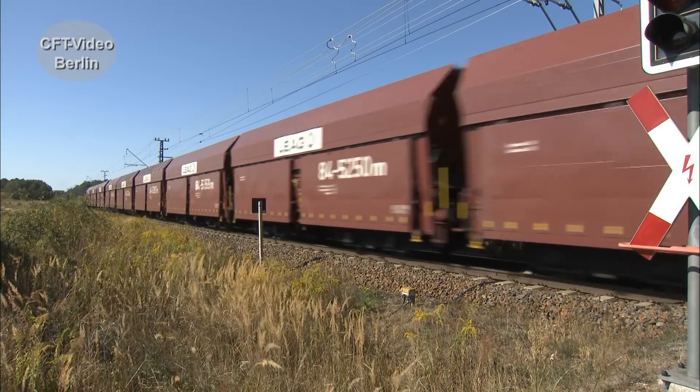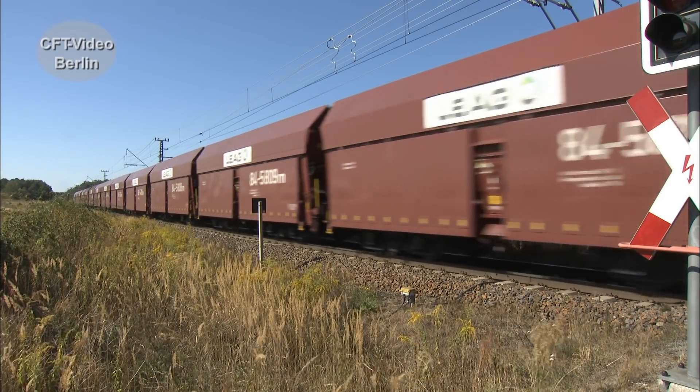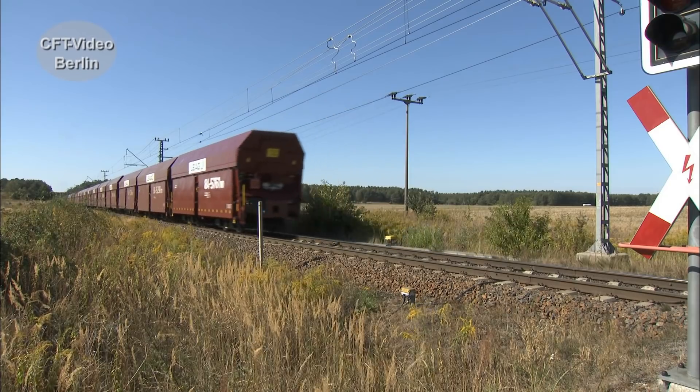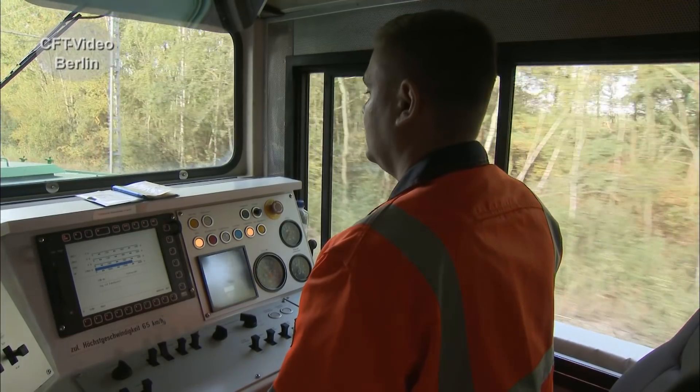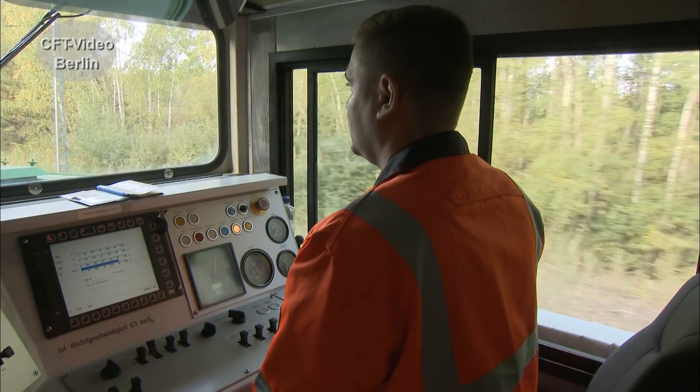In der Lausitz gehören sie noch zum täglichen Bild, die grünen Krokodile vor langen Braunkohlewagenzügen. Sage und schreibe 1384 Maschinen sind von 1952 bis 1988 von LEW Hennigsdorf gebaut worden.